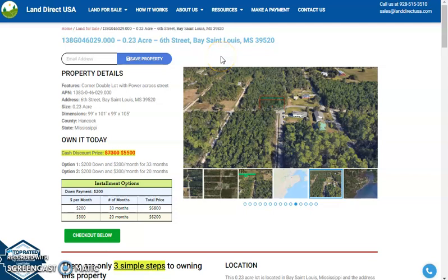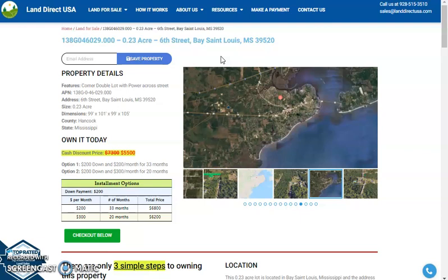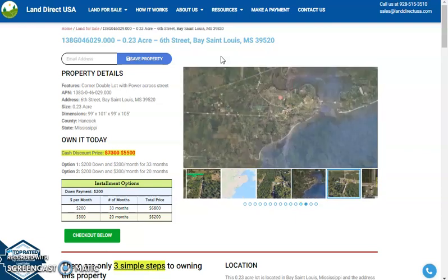Hey, this is Riella from Landmark USA. Today, we're looking at a 0.23 acre lot at 6th Street, Bay St. Louis, Mississippi.